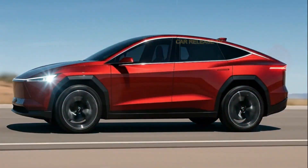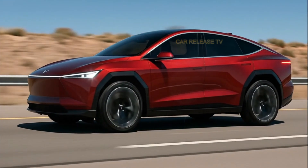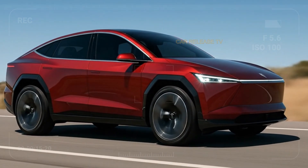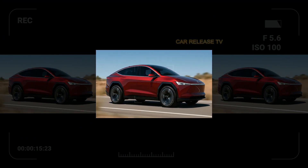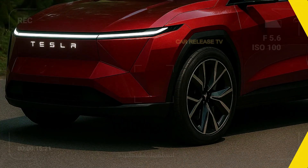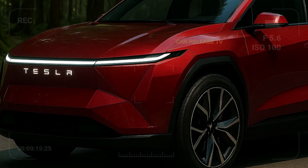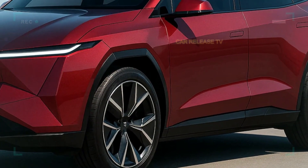The 2026 Tesla Model Q represents Tesla's evolution from minimalism to futuristic boldness. From the front, the continuous LED light bar stretches across a sharp geometric face, with the illuminated Tesla lettering taking center stage — a move that gives the Model Q its own modern identity, distinct from the Model Y or X. The front-end design is angular, almost faceted, like it's been carved by precision lasers. Every surface seems to play with light and reflection, especially in this deep crimson metallic finish that gleams like liquid metal under sunlight.